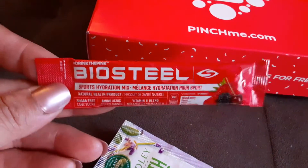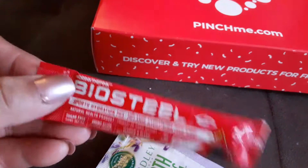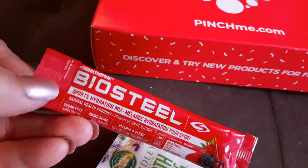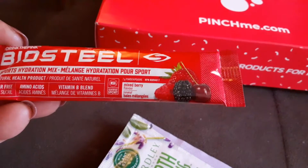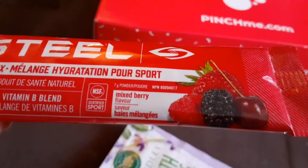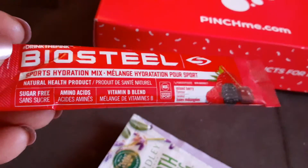So for this one, I've got the BioSteel Sports Hydration Mix. I guess it's kind of like Gatorade, but the name of it is BioSteel. And it looks like it's berry flavored — strawberry, blackberries, cherry, and raspberry. It's mixed berries. And it says vitamin B blend, so we'll give that one a try.